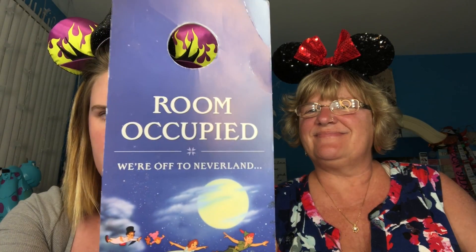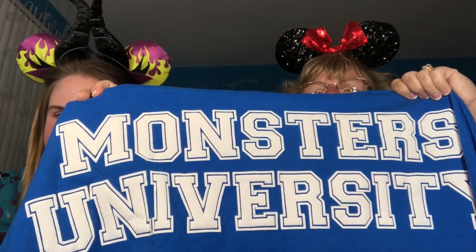The next thing we got was free because we just took it from the room. We stayed at the Grand Californian and it's so awesome — if you ever get a chance in California, the Grand Californian is so nice. They had a room-occupied door tag that goes around the door and it has Peter Pan, Wendy, and all the characters from Peter Pan flying over London. It says 'Room Occupied — We're Off to Neverland.' I love Monsters Inc. so much. We went over to Pixar Pier through the gift shop and I got a spirit jersey — it's Monsters University. Look at the back, isn't that cute?